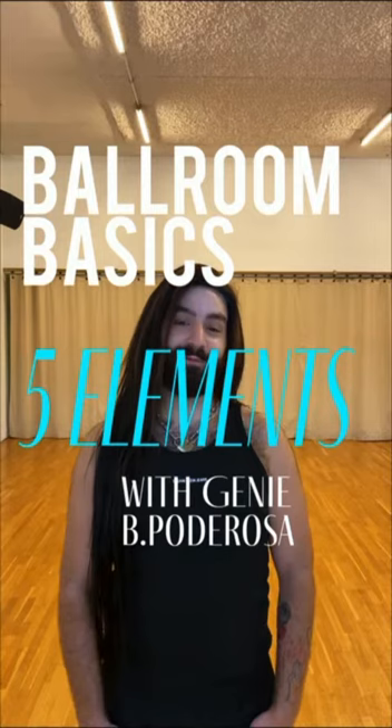Welcome to the workshop of the five elements of Vogue. My name is Genie Vipo de Rosa, no pronouns, just call me Genie. I'm from Zurich and my favorite categories are Vogue, Femme, and Bizarre.